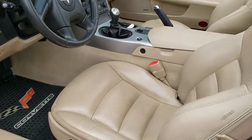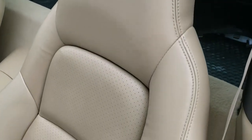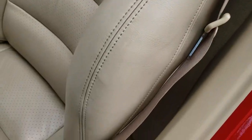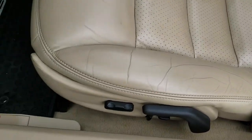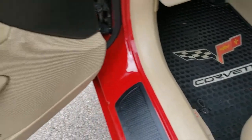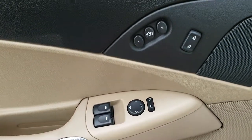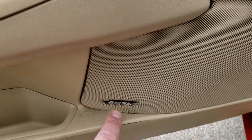Inside, the LT package gives you the tan leather interior. Both seats are heated and power. Side curtain airbags — no rips or tears on the seats, really nice condition. We have factory all-weather floor mats inside and factory cloth ones in the back. Power windows, power locks, memory driver's seat. Does have the Bose sound system.